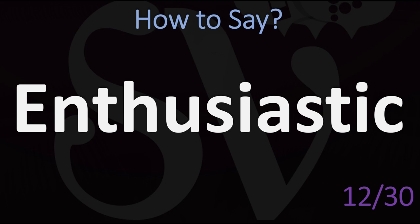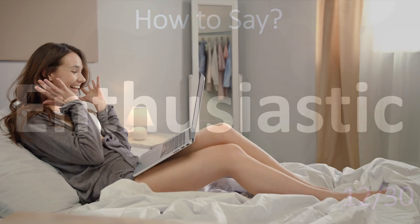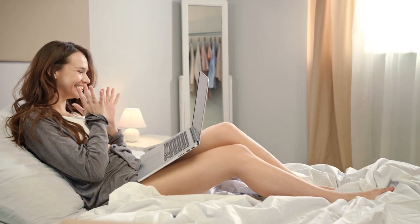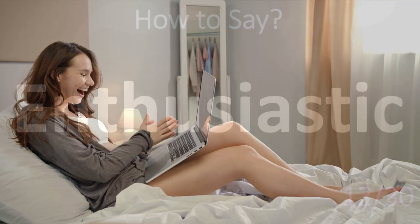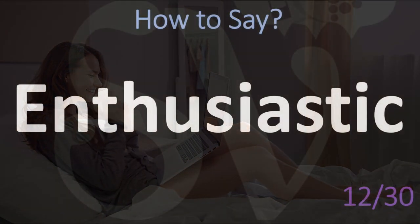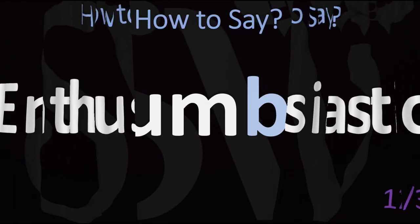Enthusiastic. Many non-native English speakers get this wrong. The second sound is the TH sound in English, made with your tongue between your teeth. Enthusiastic. The similar word is 'enthusiast.' Enthusiast.